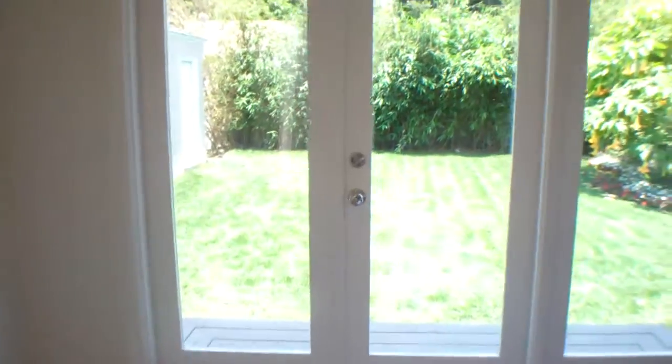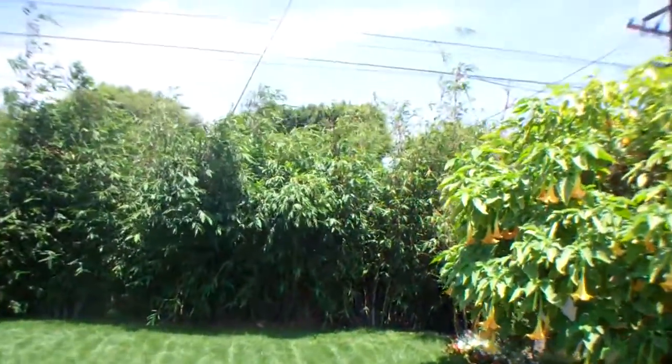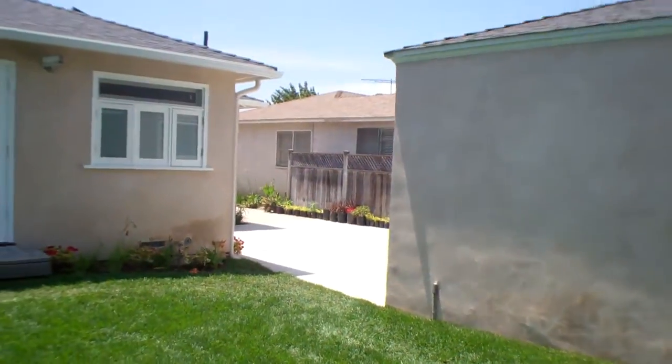And then out this door leads you to the backyard. It's been newly landscaped. And a two-car garage, which is detached and then finished off with drywall.